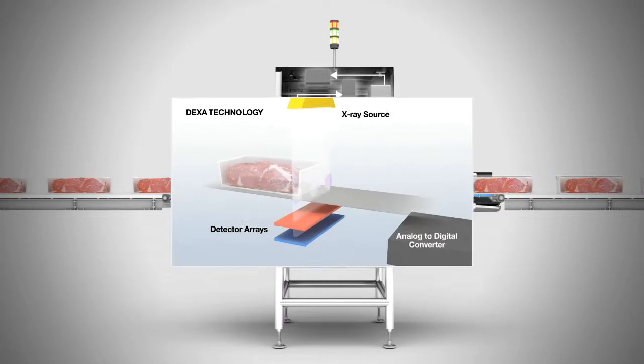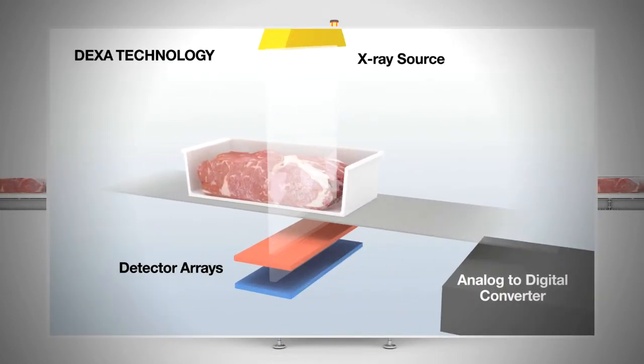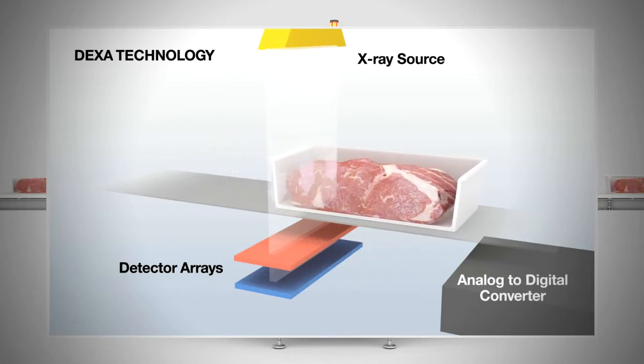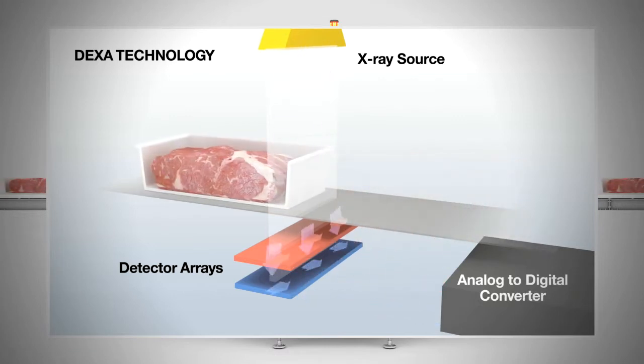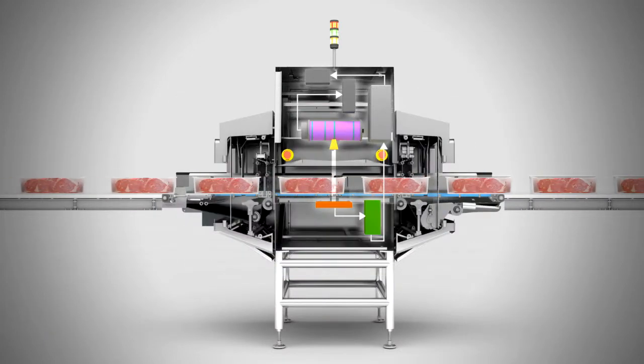At the heart of the fat analysis systems is dual energy X-ray absorptiometry, or DEXA for short. It's used in hospitals all over the world to check patients for bone loss conditions like osteoporosis, and in airports the same technology checks for unusual substances in people's luggage.